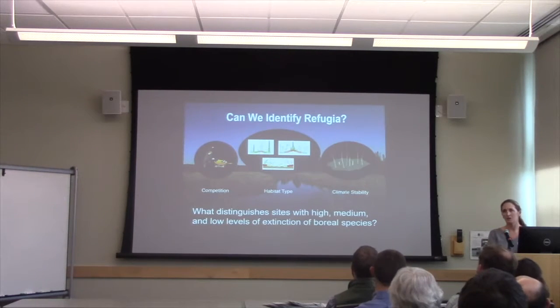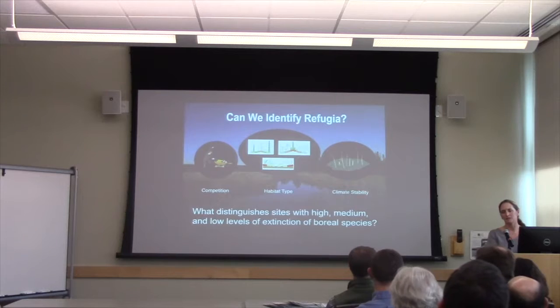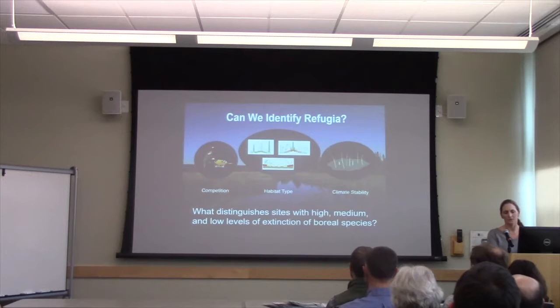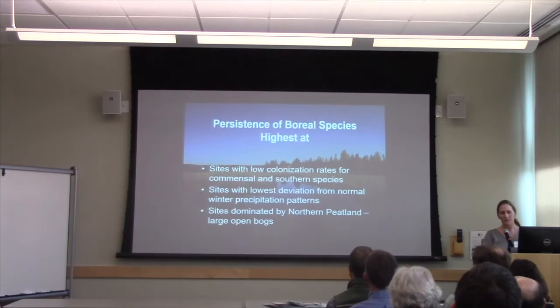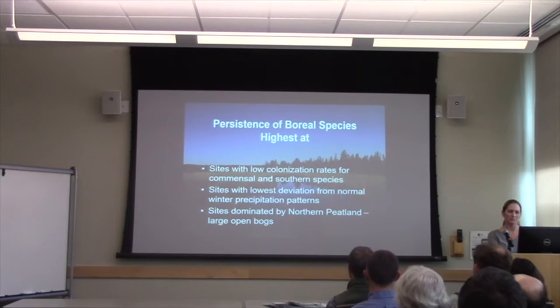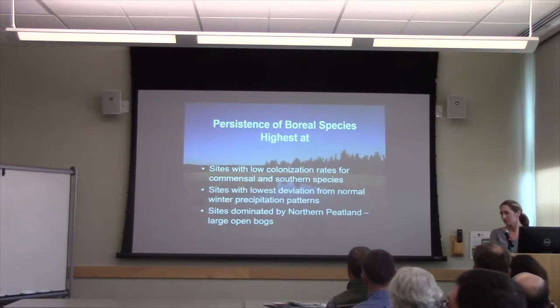And last, climate stability — right out of Tony Lyn's work. One way to define a refugia is a spot where the climate has deviated less from historical patterns more recently. I looked at temperature and precipitation characteristics during our study period compared to the normals and how they deviated. What I found was that the places keeping their boreal birds — the spots with the highest persistence — were sites that had lower colonization rates of both southern and commensal species. They were sites with lower deviation from climate normals with respect to winter precipitation specifically. And they were sites dominated primarily by northern peatland. In the Adirondacks, those are the big, open bogs — some of them hundreds of acres — and those seem to be the sites keeping the boreal birds longer.